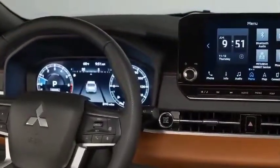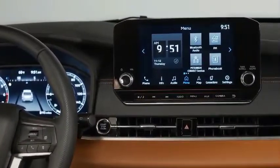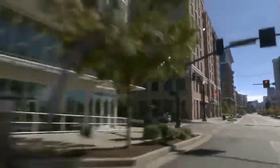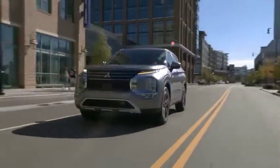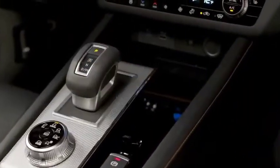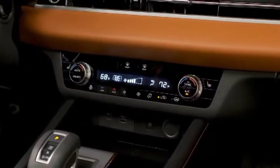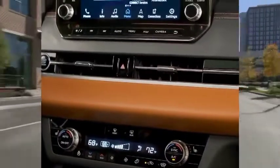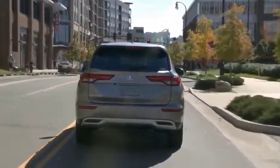The Outlander is motivated by a 2.5-liter inline four-cylinder engine that makes 181 horsepower and 181 pound-feet of torque. It pairs exclusively with a continuously variable automatic transmission (CVT). Front-wheel drive is standard, but all-wheel drive is optional. Although the Outlander's acceleration times are competitive with other compact crossovers — excluding speedsters such as the turbocharged CX-5 and Kia Sportage — it feels less responsive and lazier at highway speeds, which is exacerbated by its gearless transmission.